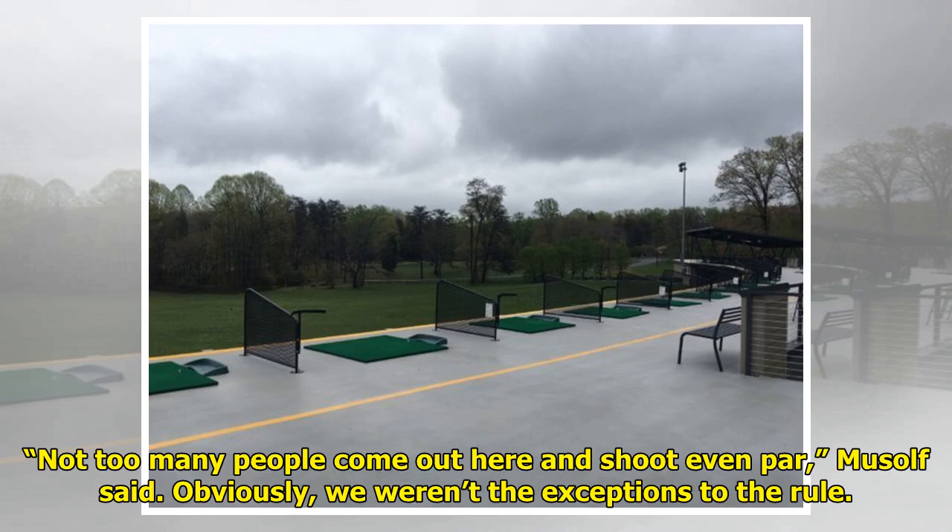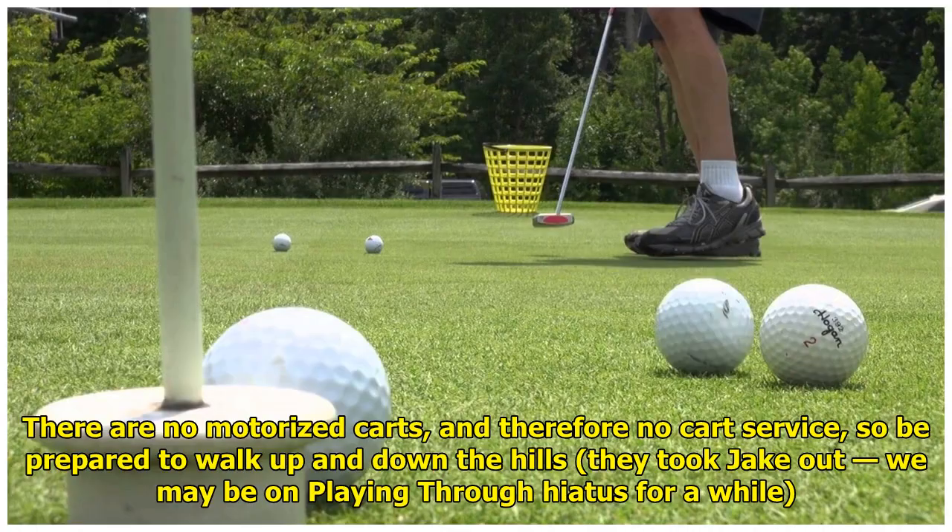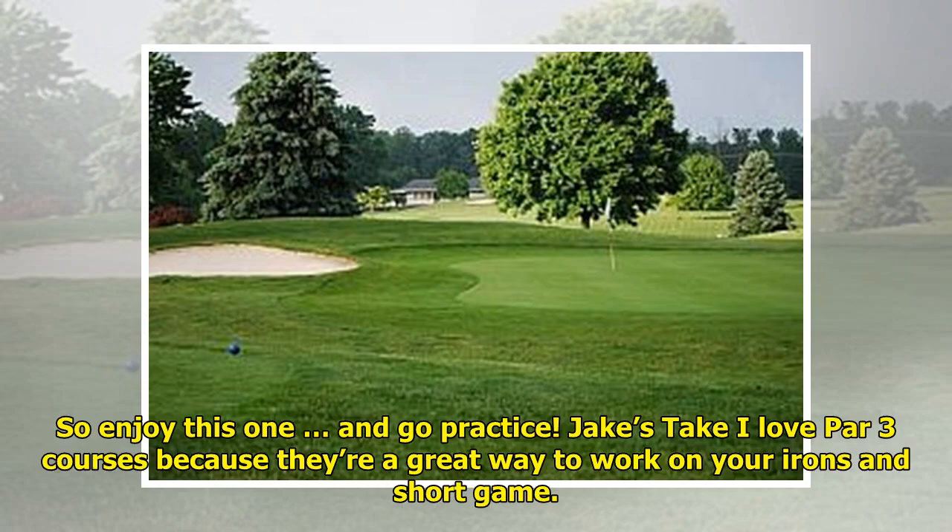Not too many people come out here and shoot even par, Musolf said. Obviously, we weren't the exceptions to the rule. There are no motorized carts, and therefore no cart service, so be prepared to walk up and down the hills. So enjoy this one, and go practice.